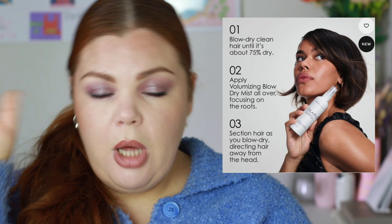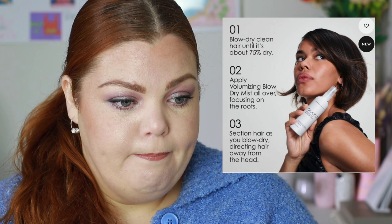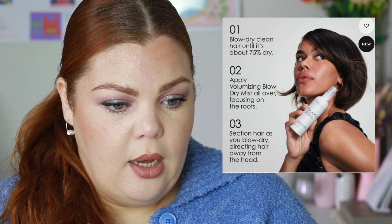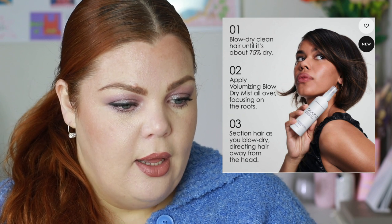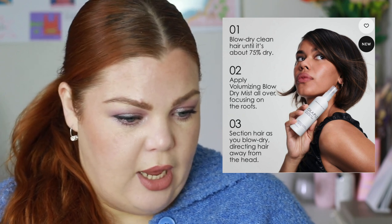Olaplex is at Mecca, and there's a product I want to try — the Volumizing Blow Dry Mist for $54, online only. I was going to buy it from Sephora but now I can get it at Mecca. I've been wanting a volumizing spray or mousse for my blowouts with the Shark FlexStyle. The instructions say apply to 75% dry hair, focus on the roots, then blow dry away from the head for volume. I haven't known which one to get, but I think I'd like to try this.